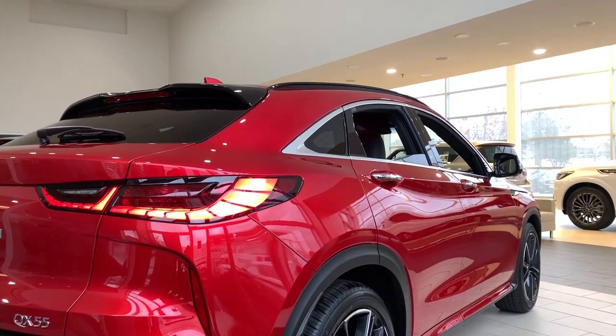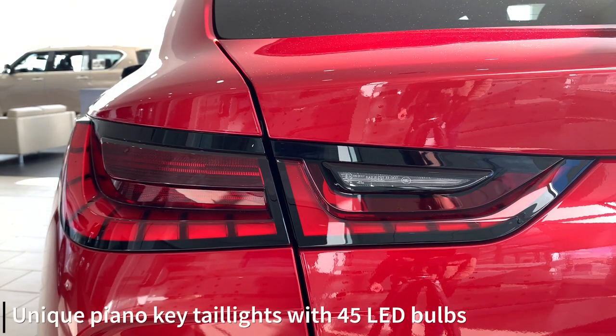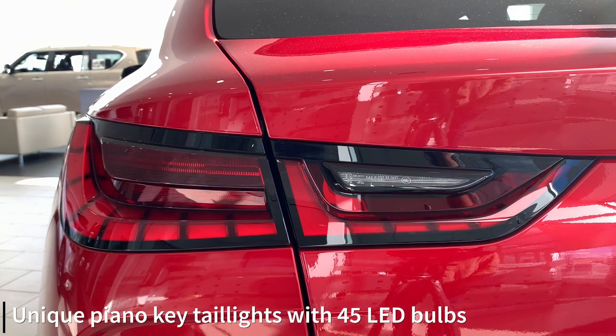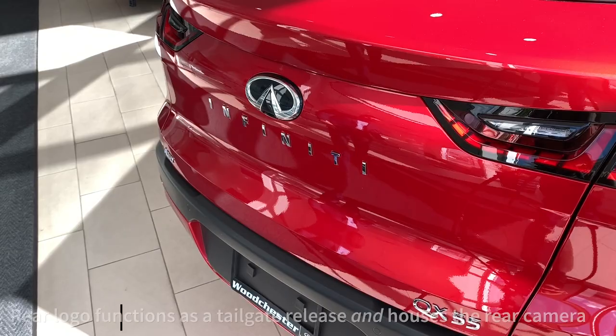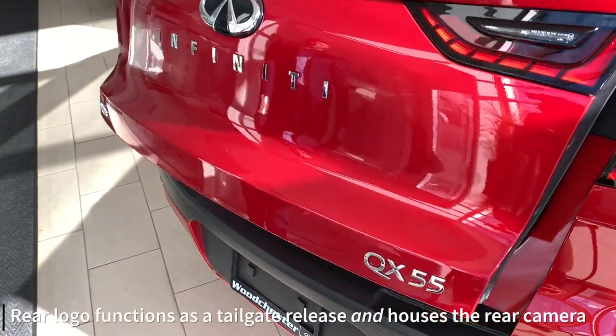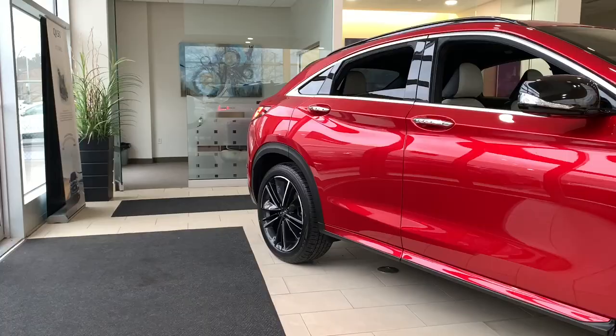Over towards the rear of the car, you'll notice the piano key taillights with 45 individual LEDs. The Infinity logo is dual purpose — there's a button to open the tailgate, and it also features the rear view camera just below.